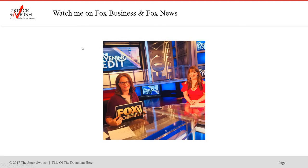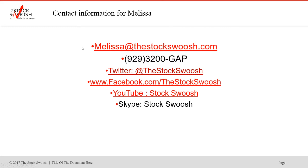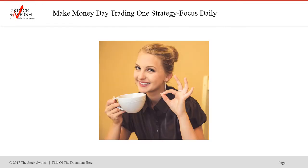You can always watch me on Fox Business and Fox News. If you have any questions you can email me at melissa@thestockswoosh.com or call me at 929-3200-GAP, and follow me on Twitter, Facebook, YouTube, or Skype.